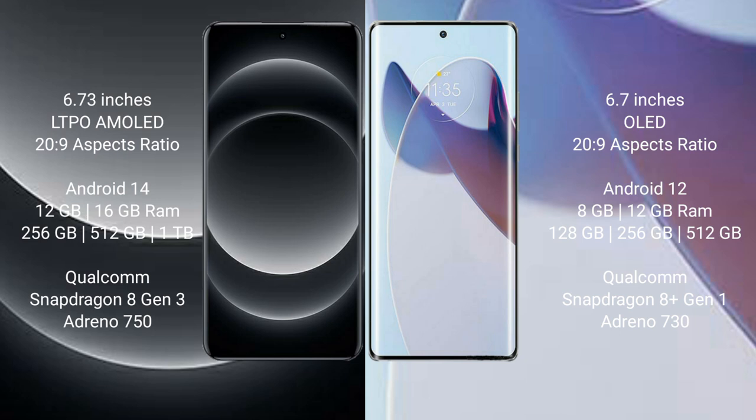The Xiaomi 14 Ultra runs on the Android 14 operating system. The Motorola Moto X30 Pro runs on the Android 12 operating system. The Xiaomi 14 Ultra comes with 12GB and 16GB RAM options and 256GB internal storage.